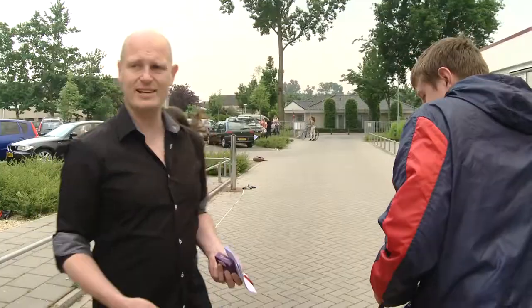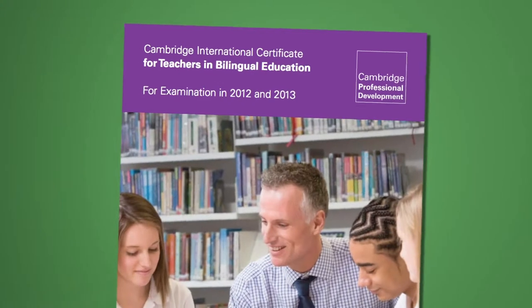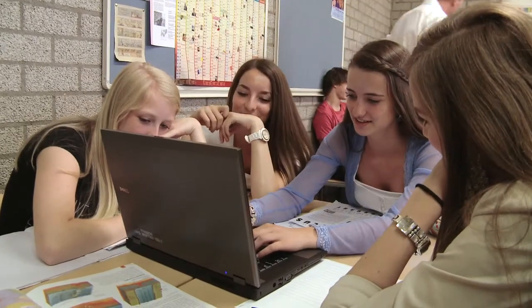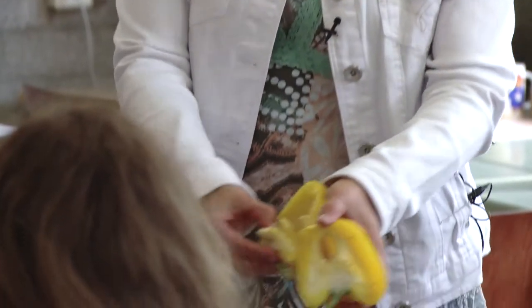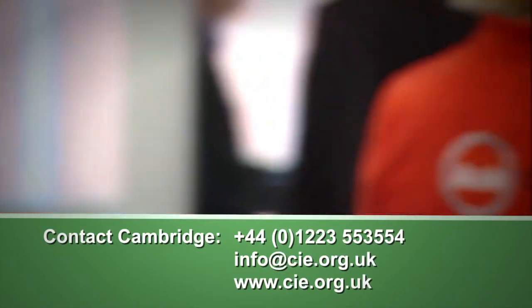To help teachers gain the confidence, knowledge and skills to teach through an additional language, Cambridge has designed a certificate for teachers in bilingual education. The certificate is a practice-based qualification for the continuing professional development of teachers working or preparing to work in a bilingual education programme. To find out more about bilingual education and Cambridge, contact us.